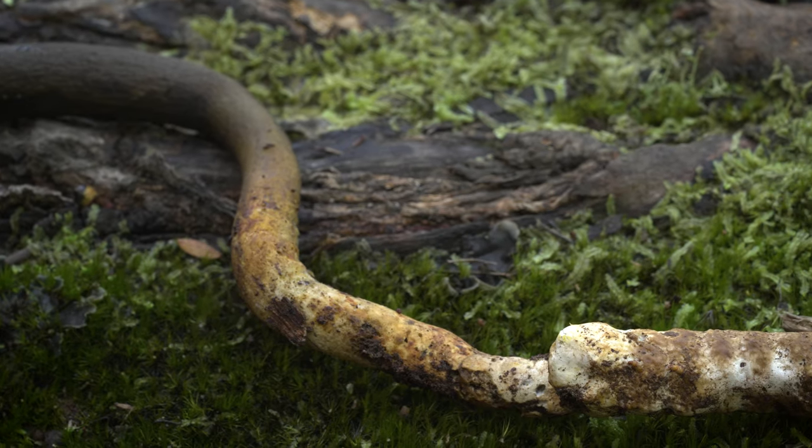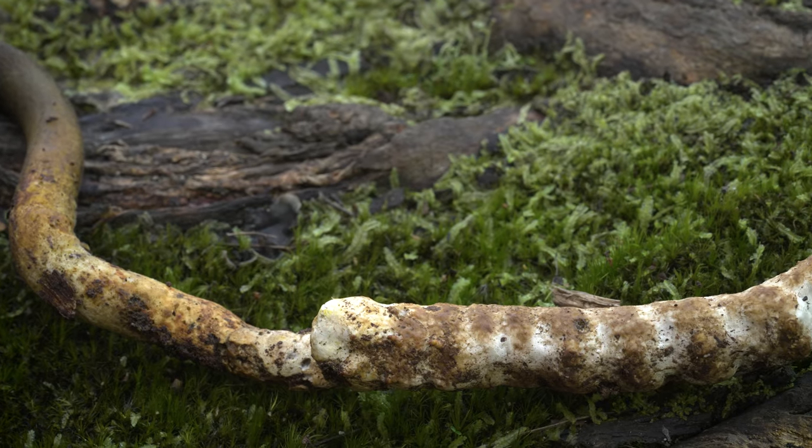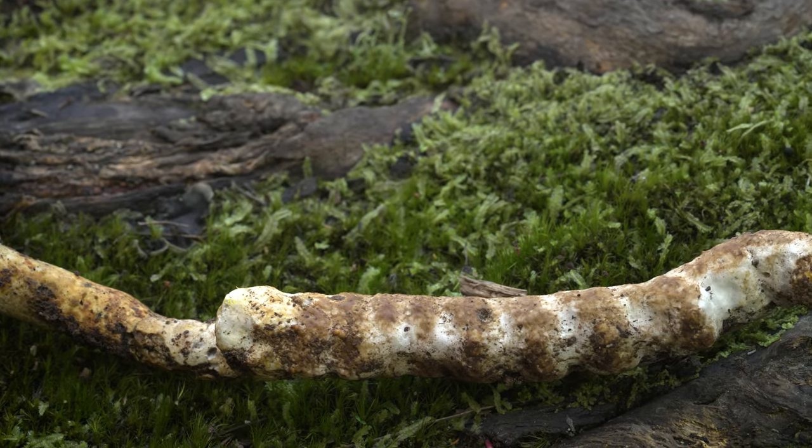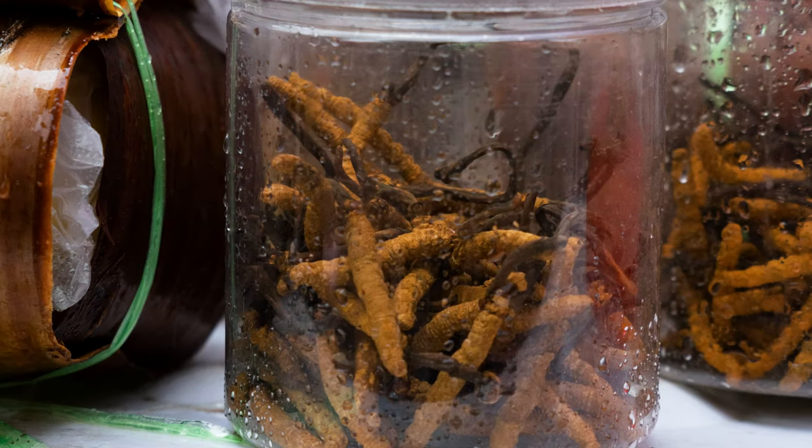These fungi are fascinating scientifically, and there is also a lot of interest in them for medicinal purposes. Traditional medicines have used cordyceps for all sorts of ailments for centuries.